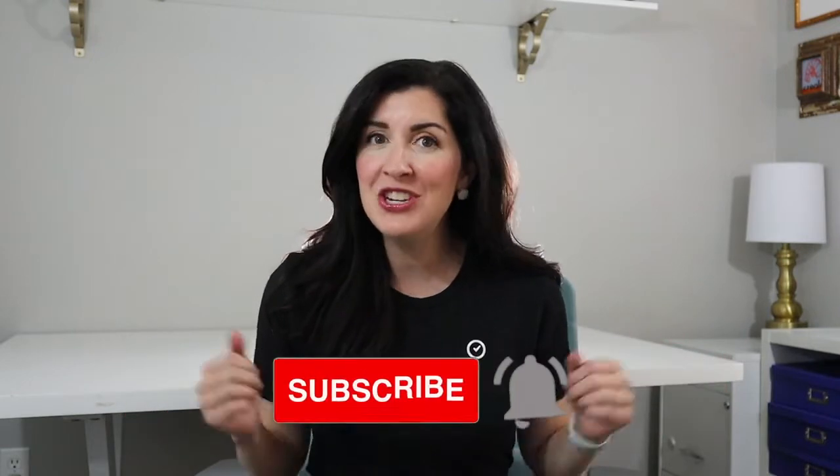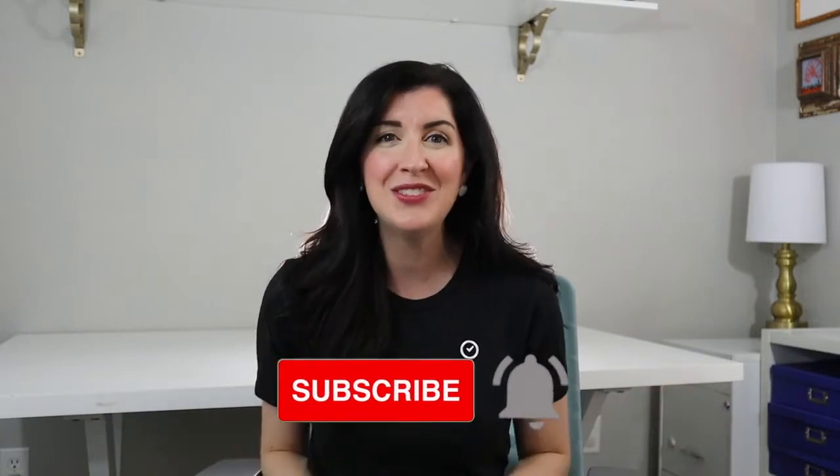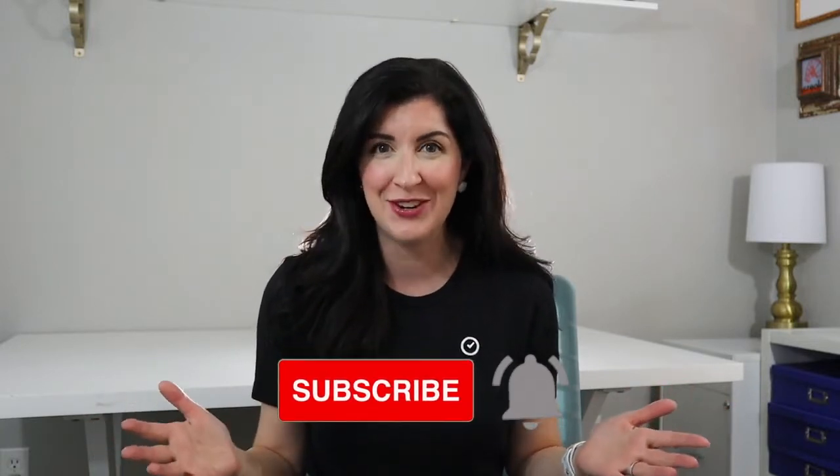If you like this video, be sure to hit the subscribe button and click that notification bell to be notified as soon as new videos are uploaded to the channel. At Clockwise, our mission is to help the world make time for what matters.